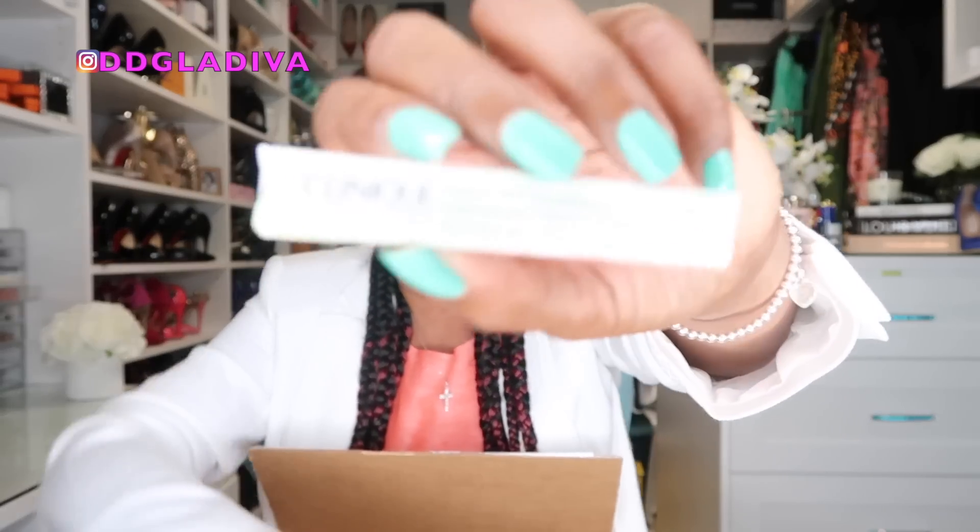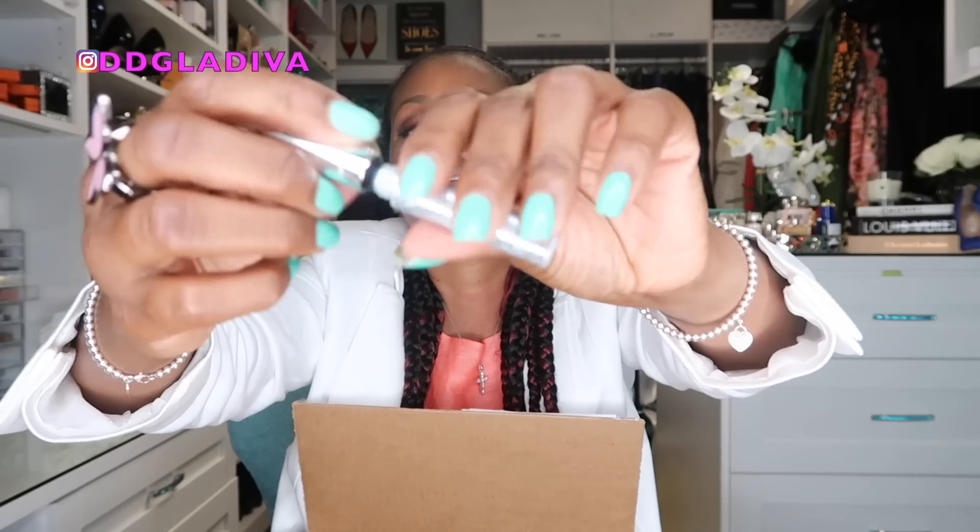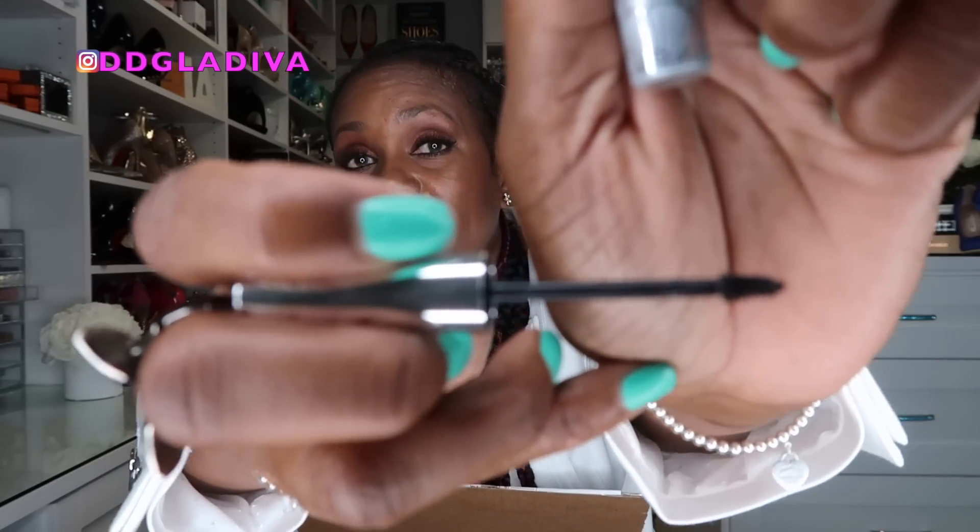I also got some Clinique Bottom Lash Mascaras — another item I use all the time, so it's just stocking up on everyday purchases. I've been using this for a long, long time. It has this little tiny brush and it is specifically for your bottom lashes. It coats all of the little tiny lashes on your bottom lashes, even gets into the top corner of your upper lashes and those little lashes that are hard to reach. I absolutely love this mascara — it doesn't clump, cake, flake off, or smear, and it's easy to take off.